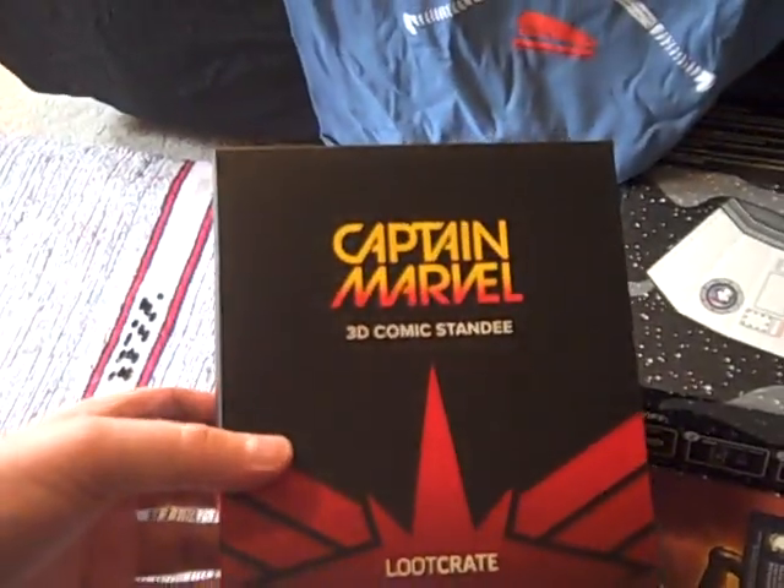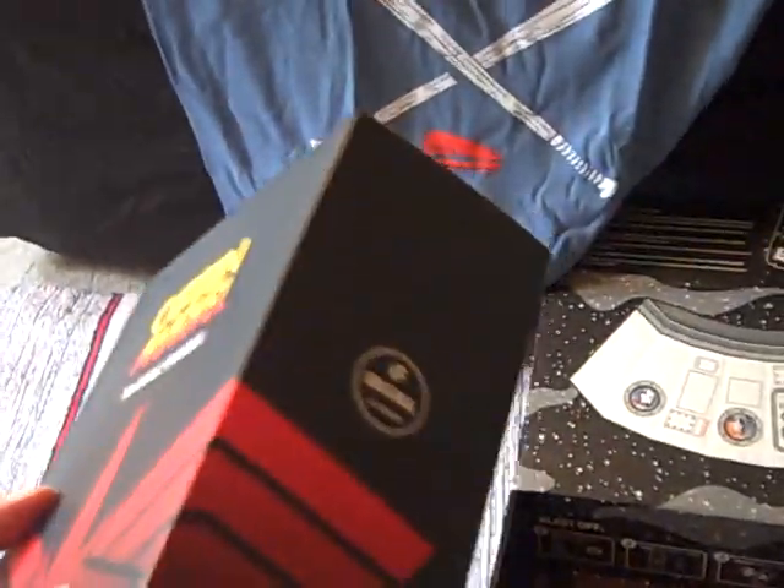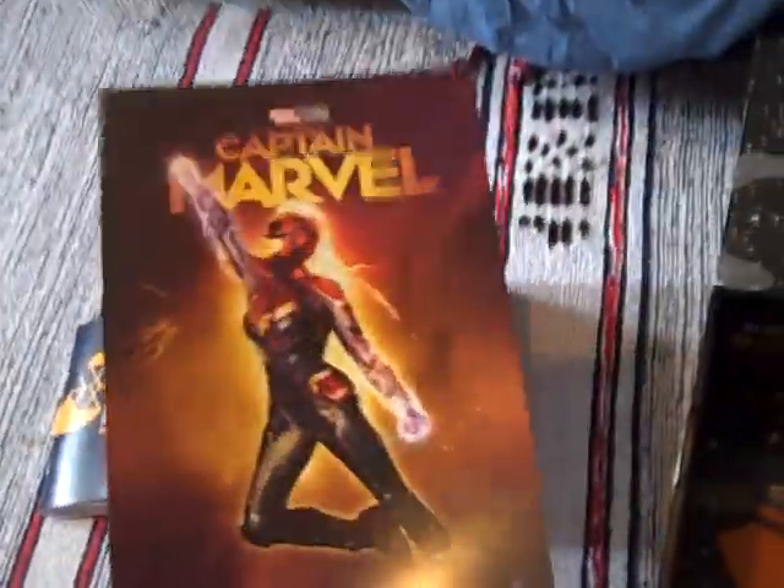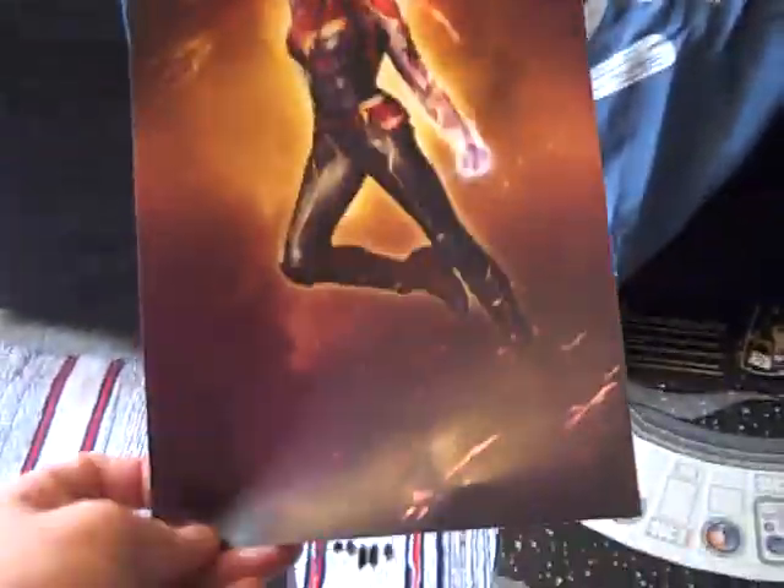Next, we've got what obviously is a big item — this Captain Marvel 3D comic standee, another Lootcrate original. A collectible, not a toy. Doesn't really have much of a picture on it. I won't try and get in there live. The information sheet describes it as a Captain Marvel, Marvel Studios advert — it could be billed as a mini poster.